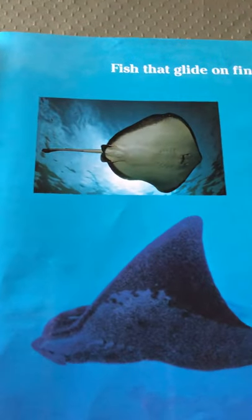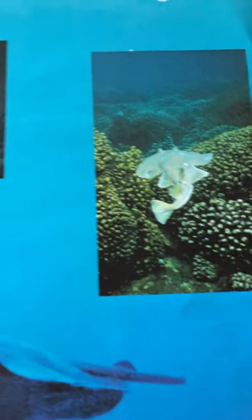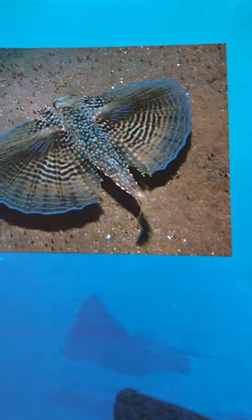Fish that dart and dip and slide. Fish that glide on fins like wings. I see a stingray right there. And I see a couple more fish that look like they have wings, like the wings of a bird.